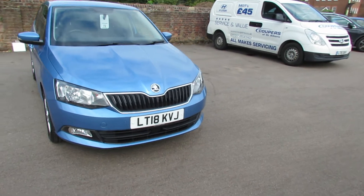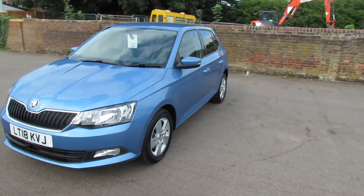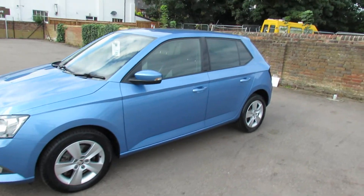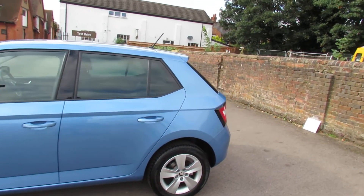On the front there we've got front fog lights and this car has also got front parking sensors. Coming round to the side we've got alloy wheels, colour-coded door mirrors with the integrated indicators, and then as you can see we've got the privacy glass at the back there.